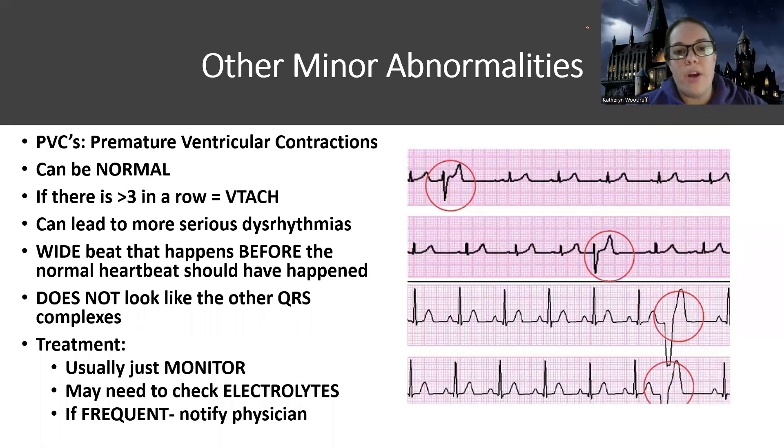Hey guys. So now we have gone through the major rhythms. We're going to talk about some other possible minor abnormalities and start getting into some of the actual interpretation of rhythms. The next thing I want to talk about are what are known as PVCs. We're also going to talk about PACs. PVCs is something you're going to see tested — they're very common and can be okay, or they can be a sign of a problem.